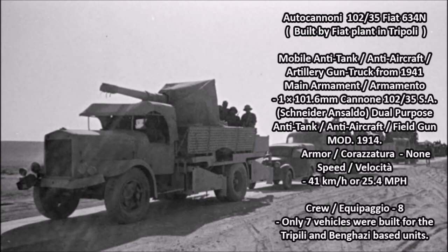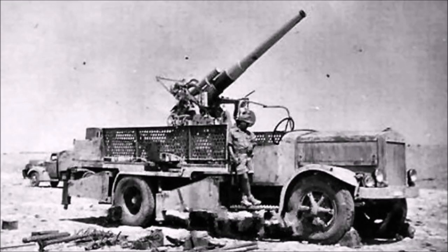One of the best gun trucks used in North Africa was the Italian Fiat 634N Autocannoni — a heavy-duty mobile anti-tank, anti-aircraft, and artillery gun truck developed in 1941, again in the same Fiat plant based in Tripoli that produced the Fiat SPA TL37. This vehicle was armed with one 101.6mm Cannone da 102-35 Schneider dual-purpose anti-tank, anti-aircraft, and field gun, originally developed in 1914 for Italian light cruisers during the First World War. During the interwar years, these guns were modernized and converted into anti-aircraft and coastal defense guns.